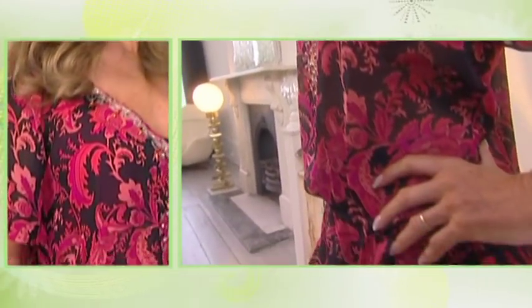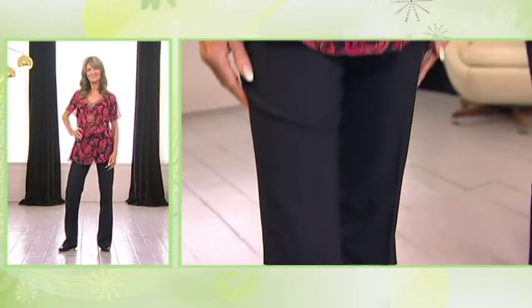And what about your 50s? We've limited this print to the top half and styled it with these really easy wide-leg trousers. An incredibly youthful look — there's nothing old lady about this.